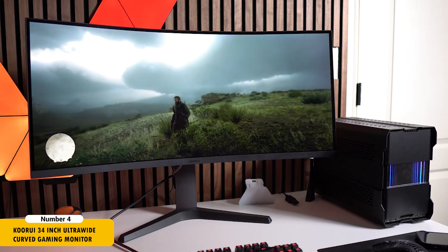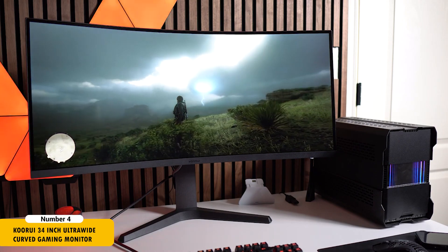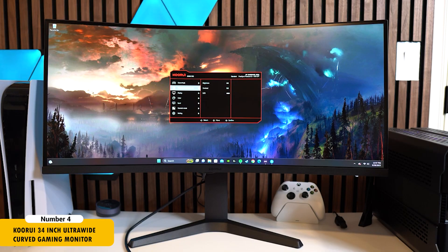The KOORUI 34-inch Ultra-Wide Monitor is an exceptional tool for developers who require a broad and immersive workspace. The WQHD resolution on a 1000R curved screen offers a detailed and wide field of view, making it ideal for editing large code bases or working with complex graphical interfaces.